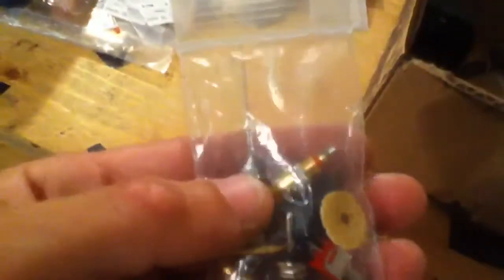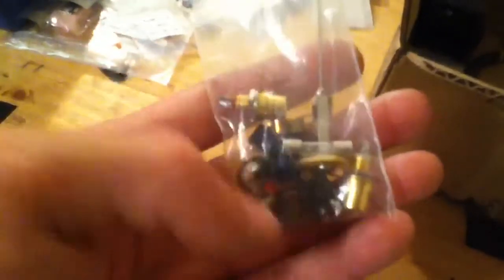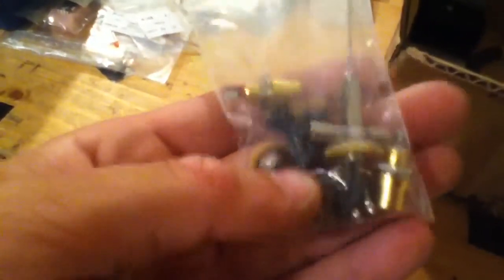Got some LEDs here — a green one and a red one. Some ferrite things, a fuse, some more capacitors, some more resistors. Just some basic hardware parts — nothing too fancy. Some gold-plated RCA jacks, some fuses, and just some random parts.